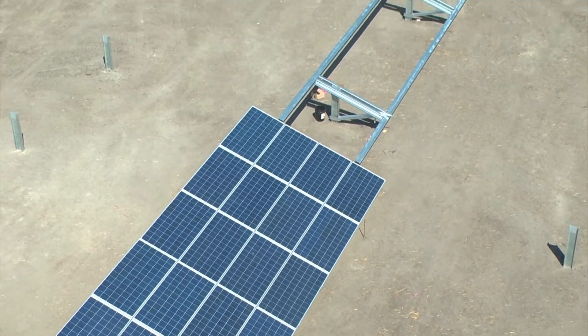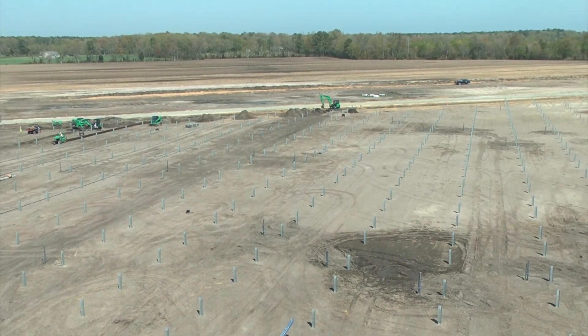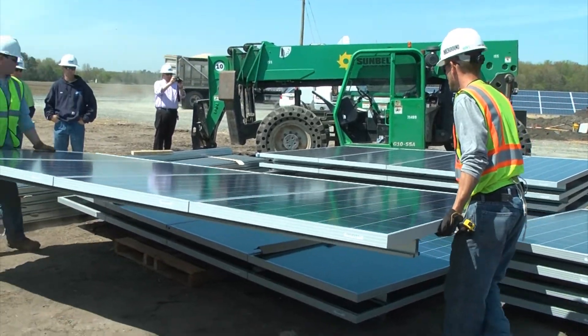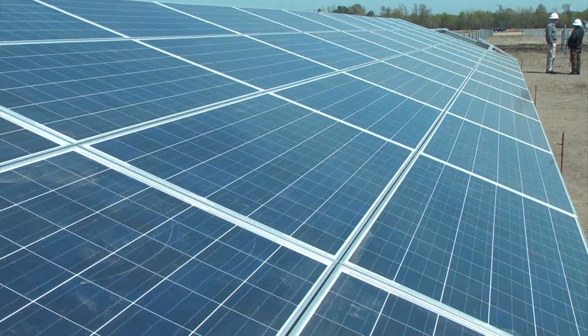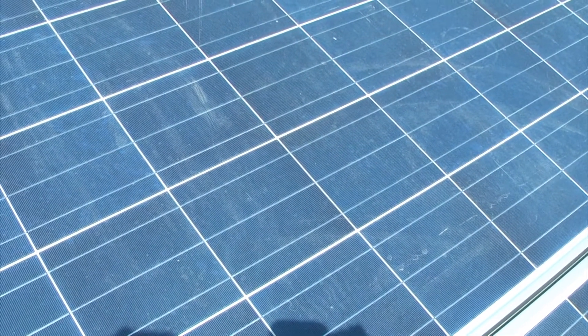From 60 feet in the air, you can see the true scale of the project. 20 acres of solar panels will cover this field. The project has created 40 temporary jobs for Delawareans, and these panels were manufactured right here in Delaware by MoTeC Americas.